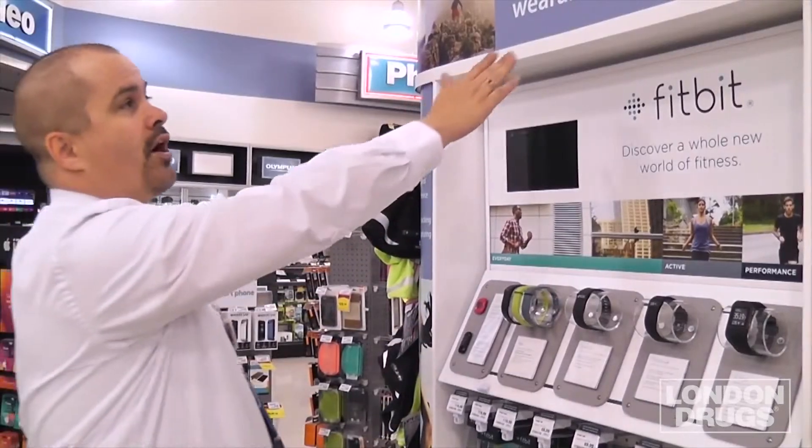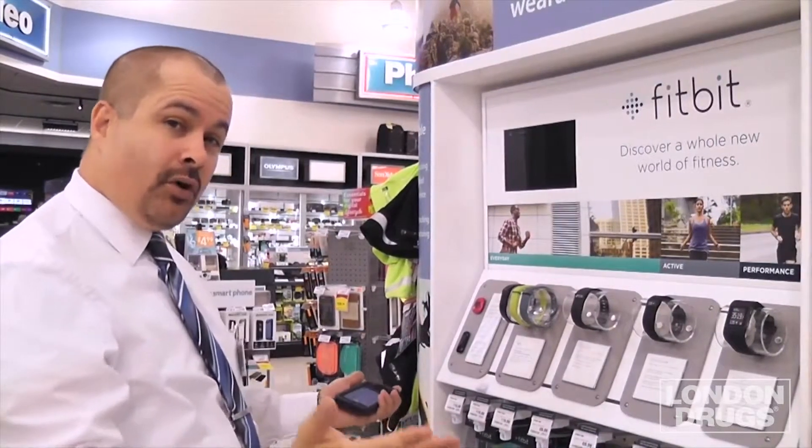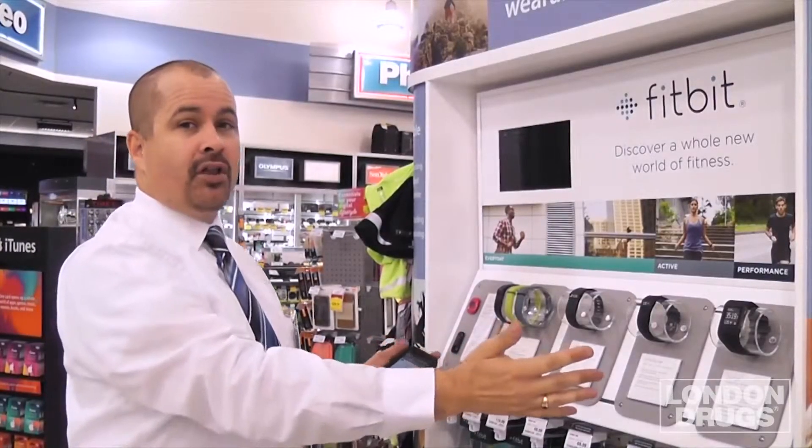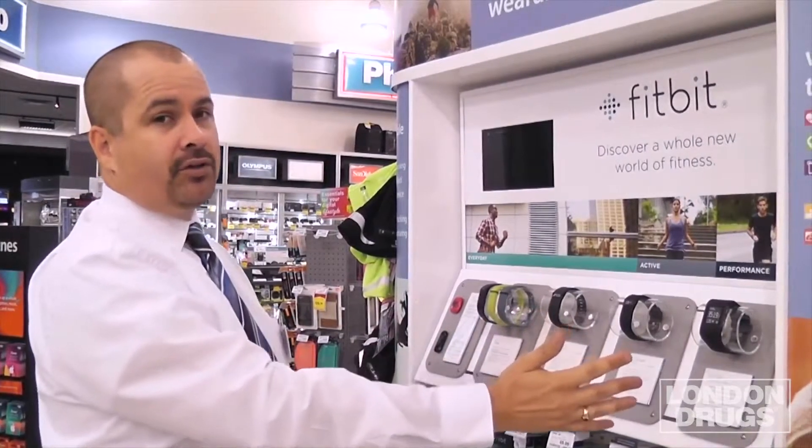Hi, my name is Tom and welcome to London Drugs. Today we'll be showcasing Fitbit, our new wearable tech technology. As you know, or may not know, Fitbit has been a part of the London Drugs family for about four years and we have a few different models.